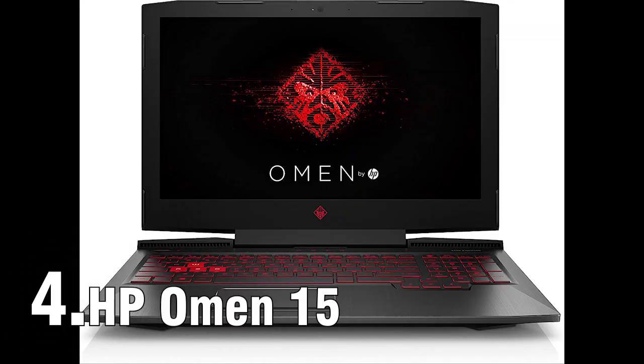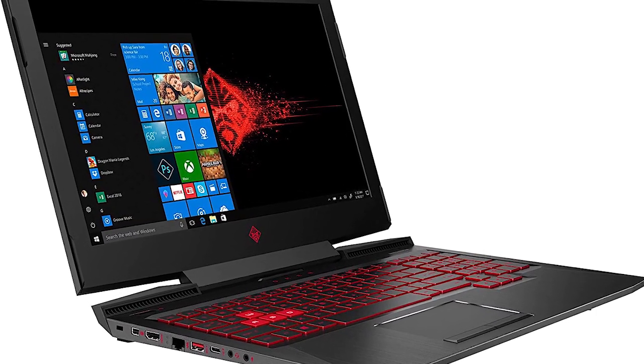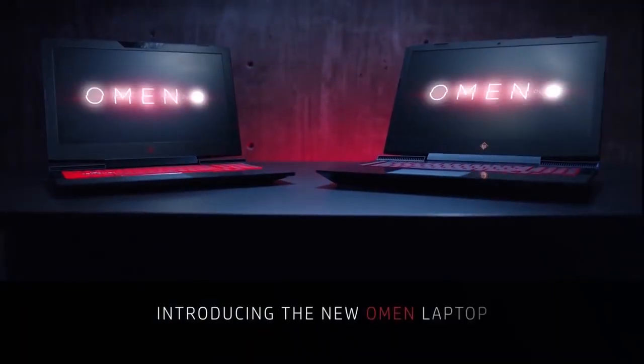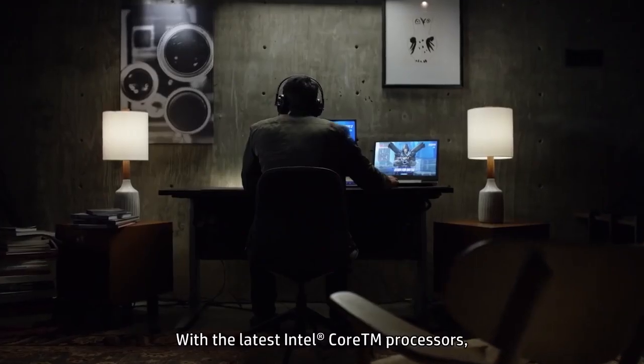HP Omen 15 offers a good device with its mid-tier i5 processor and a GTX 1650 graphics in the budget segment. However, if you want a powerful device that can perform well with ultra-high settings, you should check out its Nvidia GTX 1660 Ti GPU graphics variant.